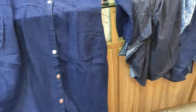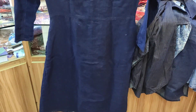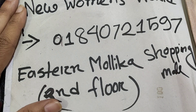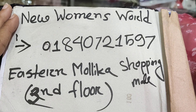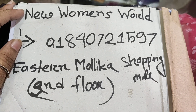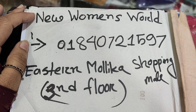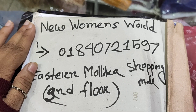This is the same page as well, as you can see. Now let's start with New Women's Ward. The phone number is 01840721597. This is the shopping complex on the third floor, Elephant Road. If you like this video, please like, comment and share. See you next time.